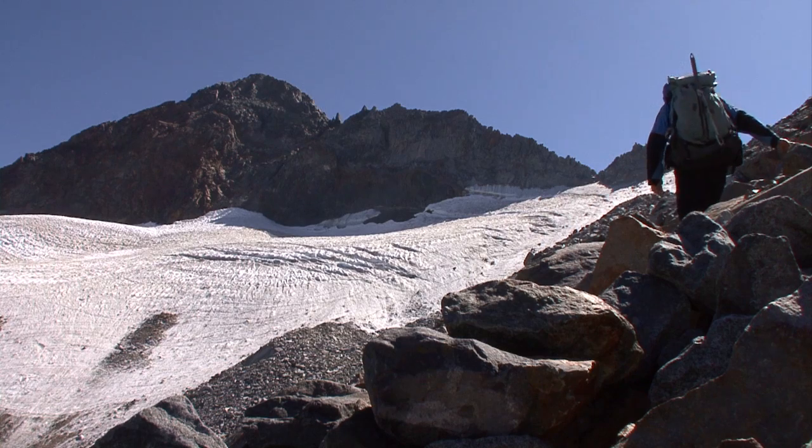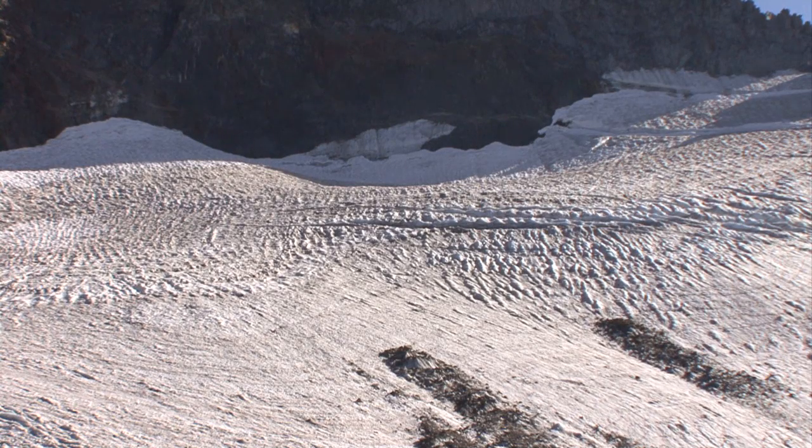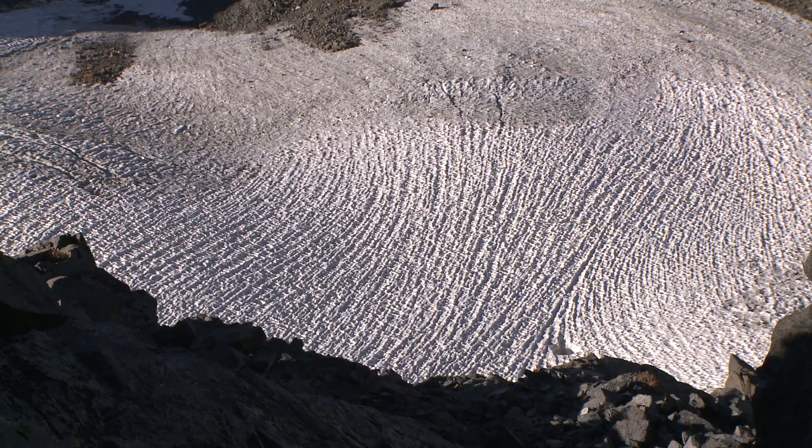By definition, a glacier is a mass of ice that's moving, flowing and sliding downslope. In the case of the McClure Glacier, we've measured that movement by tracking stakes that we've put in through time. And we know that it moves about 20 feet a year.